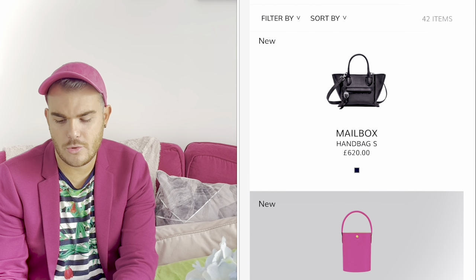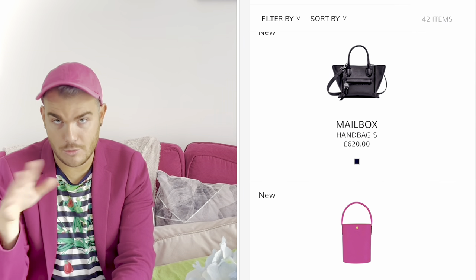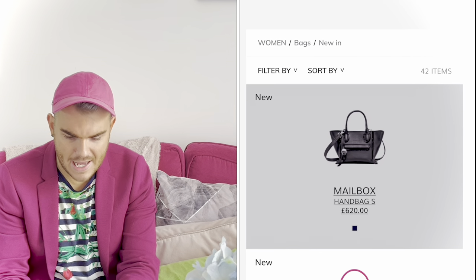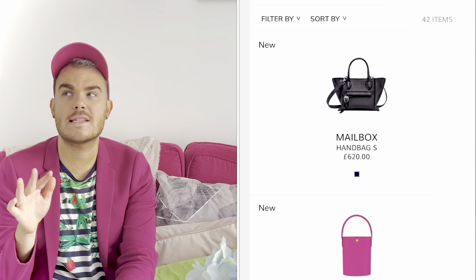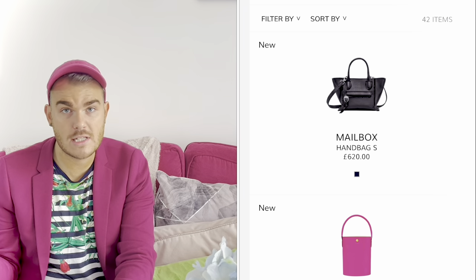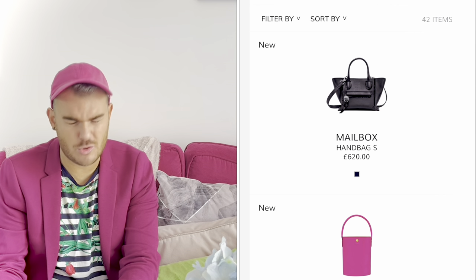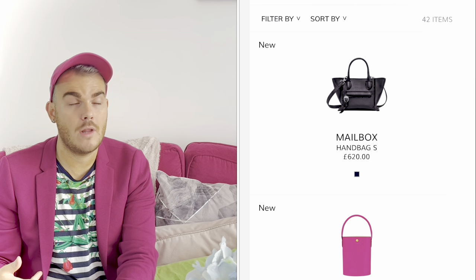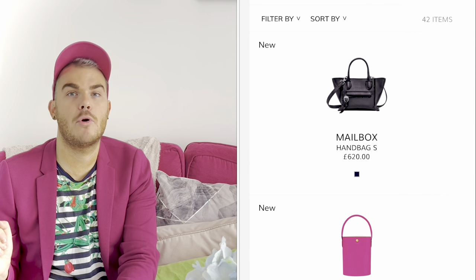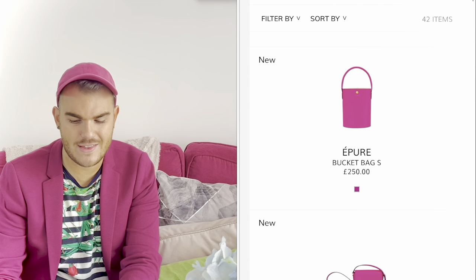Longchamp still has gendered categories on their website, but of course anyone can wear anything. Starting with women's bags: there's a small mailbox in black — I like the mailbox and its winged aesthetic. I think it's a great alternative to the Celine luggage tote if you just don't want to spend two and a half thousand pounds. This is a much more swallowable price point.